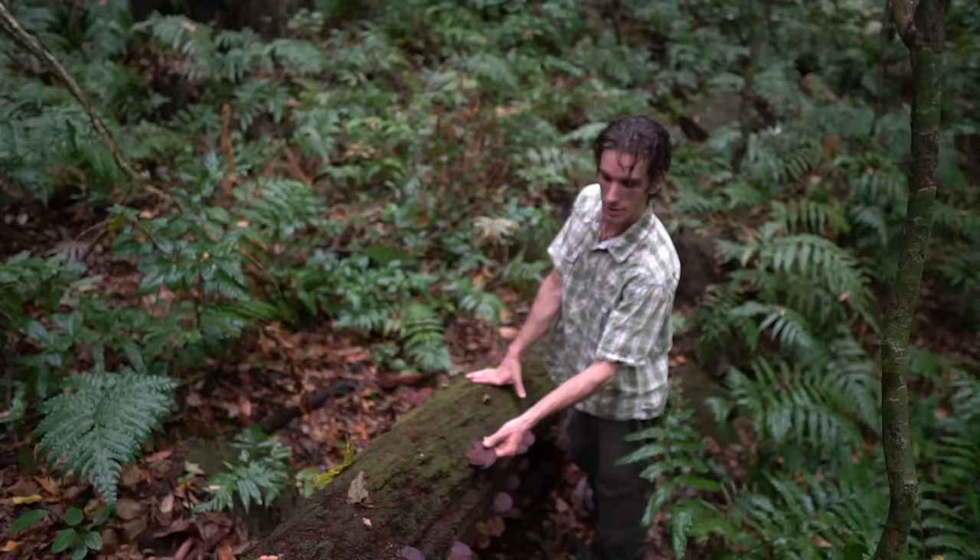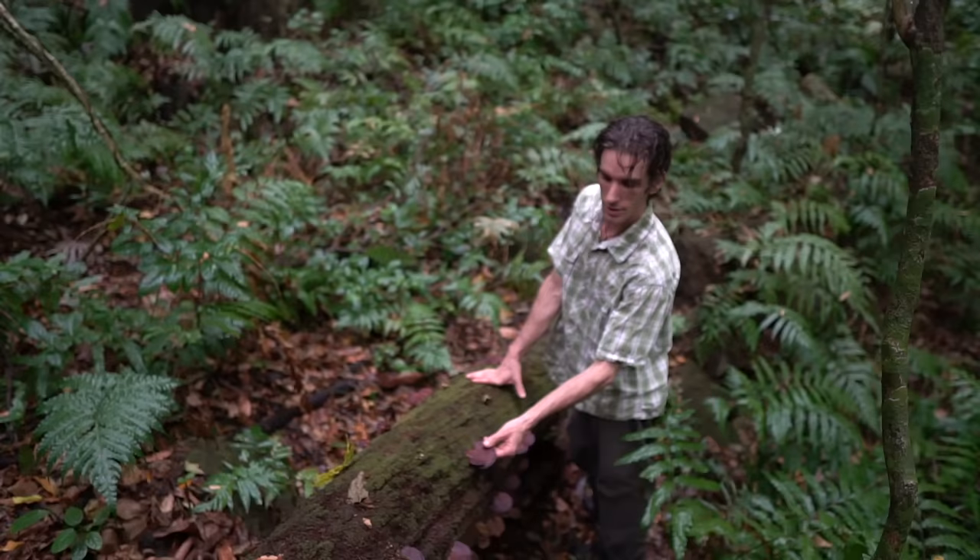Can any of the mushroom geeks watching your show help me identify this? Is it reishi? What is this?